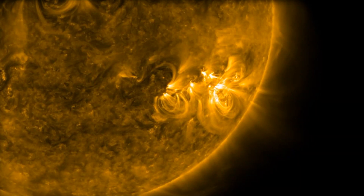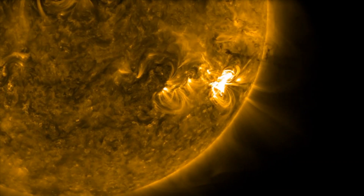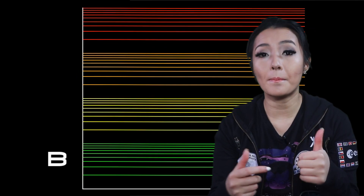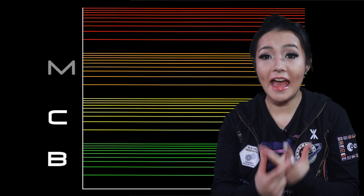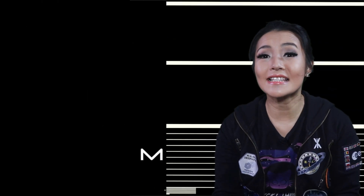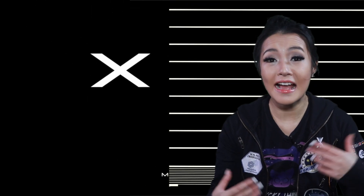Solar flares occur when magnetic energy that has built up in the Sun's atmosphere is suddenly released. They are classified according to their strength: the weakest ones are B class, followed by C, M, and X. Similar to the Richter scale for earthquakes, each letter represents a tenfold increase in energy output — so an X is 10 times as strong as an M and 100 times as strong as a C.